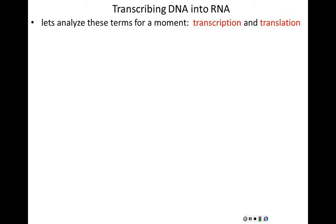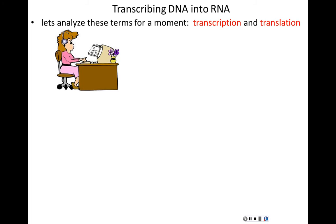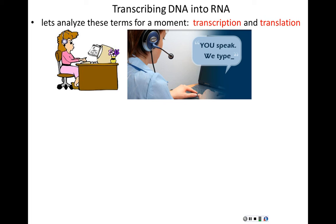Transcription outside of biology has a distinct meaning. A transcriptionist listens to spoken words in English and types them in English — the language is the same. The motto is: you speak, we type. They might change the form of the information from spoken sound to written word, but they're not changing the language.